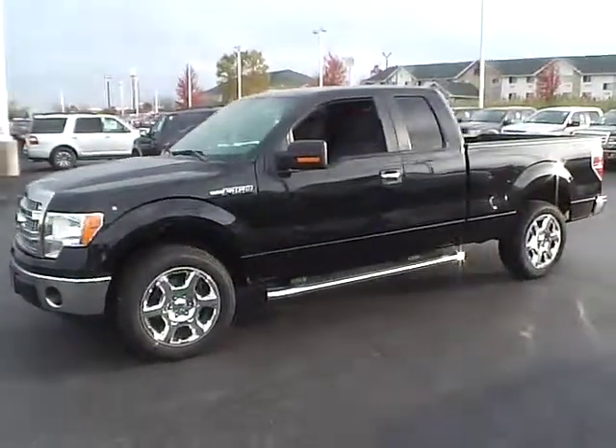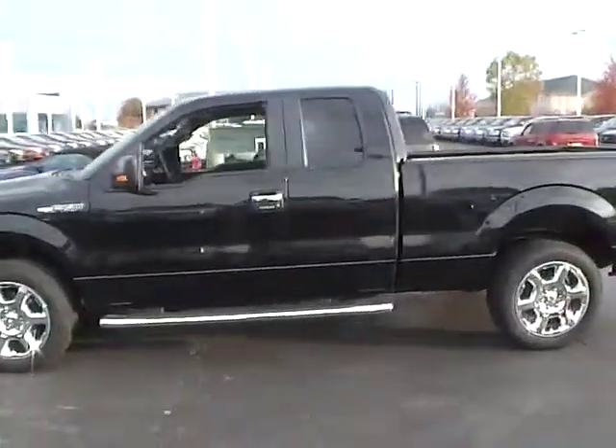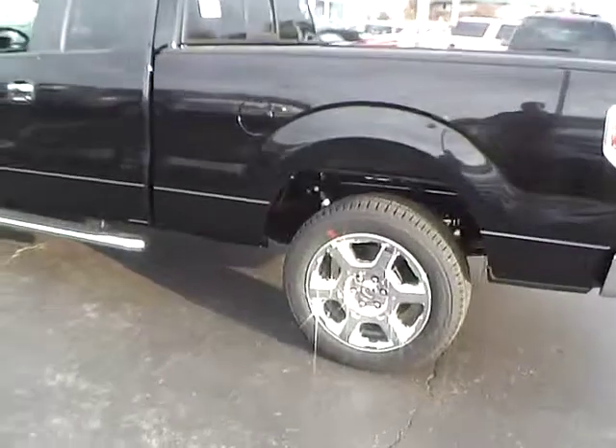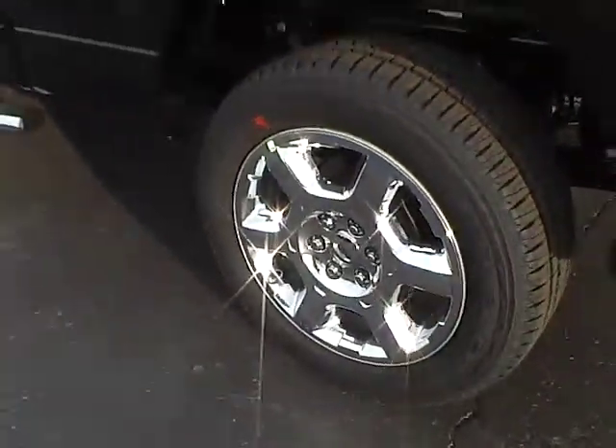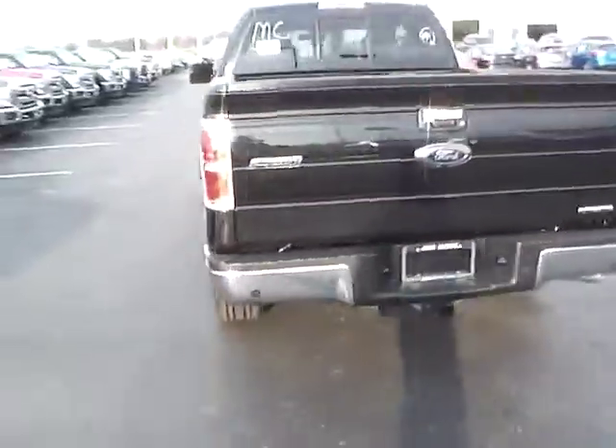Today's video is on a 2014 Ford F-150 XLT in Tuxedo Black Metallic with a steel grain interior. This vehicle has a 5 liter V8 engine, 6 speed automatic transmission, 20 inch chrome clad alloys, 145 inch wheelbase, and flex fuel capability.